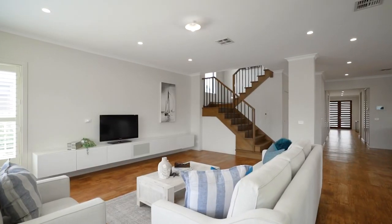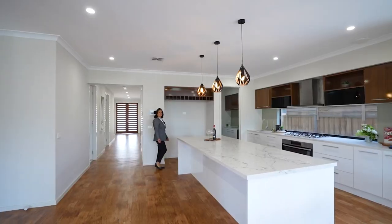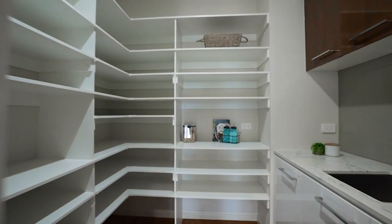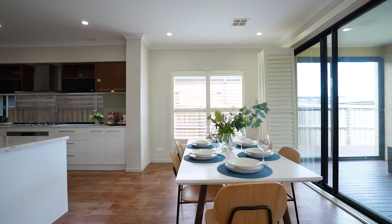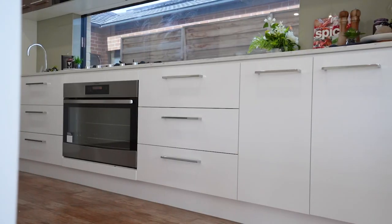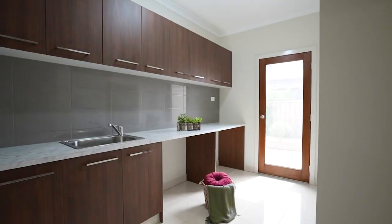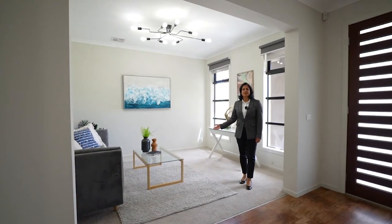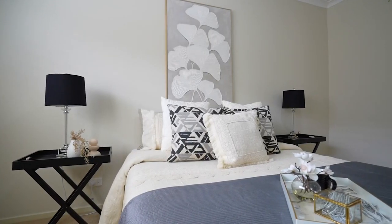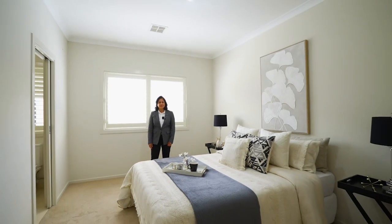Spacious living area. A stylish kitchen with a walk-in pantry. Stunning formal lounge. Need more space for the family? There's a second master bedroom downstairs.